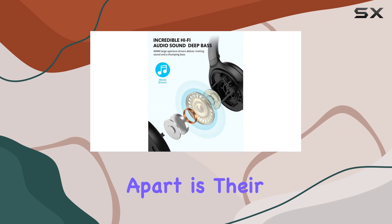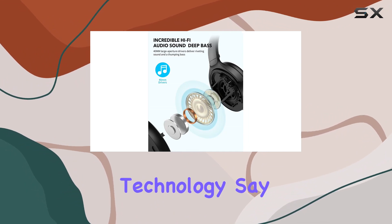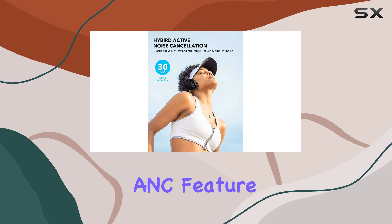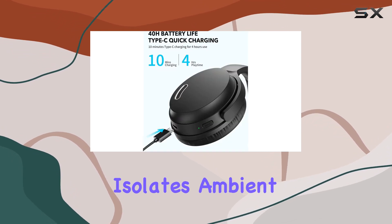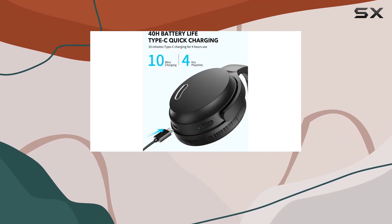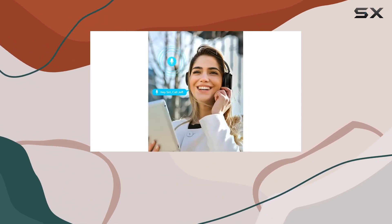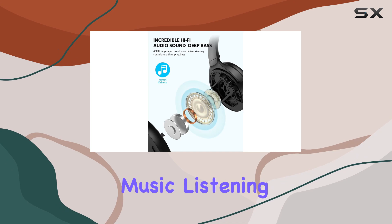But what sets these headphones apart is their advanced noise cancellation technology. Say goodbye to the hustle and bustle of the outside world as the ANC feature effectively isolates ambient noise. Whether you're on a noisy airplane or trying to focus in a bustling home office, these headphones provide a peaceful and immersive music listening experience.